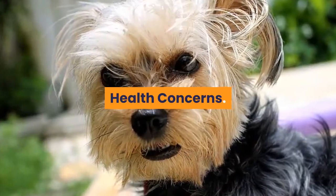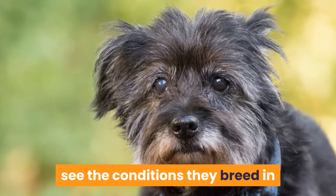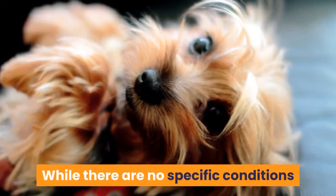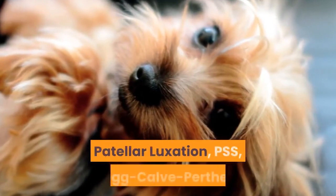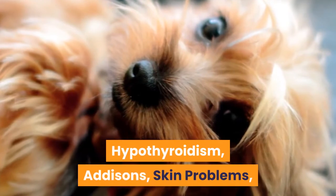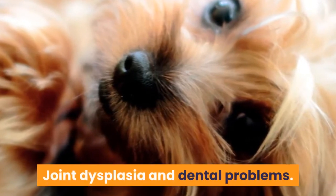To have a healthier dog, make sure you buy from a trusted breeder who allows you to visit, see the conditions they breed in, and show you parental health clearances. While there are no specific conditions the Yorkipoo suffers from, they are at risk of inheriting the issues their parents might have, including epilepsy, patella luxation, PSS, Legg-Calvé-Perthes, hypothyroidism, Addison's disease, skin problems, eye problems, heart problems, von Willebrand's disease, joint dysplasia, and dental problems.